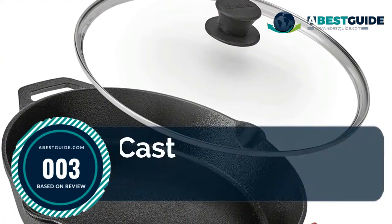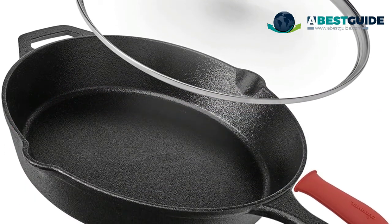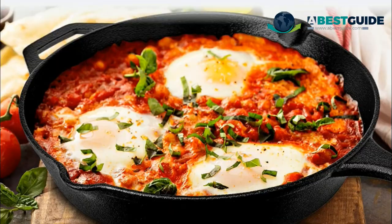Number three: Preseasoned Cast Iron Skillet. This cast iron skillet has a smooth finish to help provide even heat distribution for improved cooking and frying, even on grills, stoves, or induction cooktops. The cast iron skillet pan can be used for frying, baking, grilling, broiling, braising, and sautéing meats, vegetables, and more.